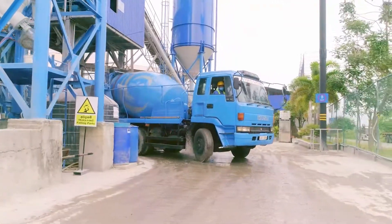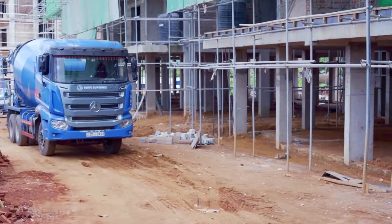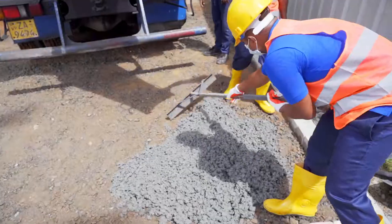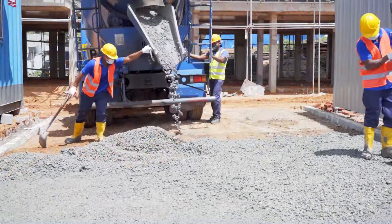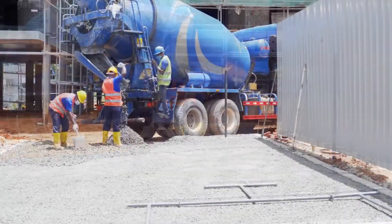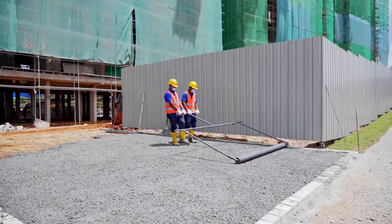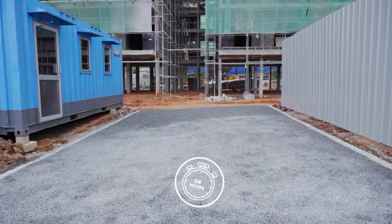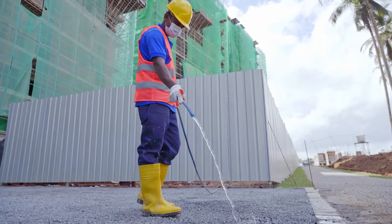Once the materials are batched, the fresh-state pervious concrete is then unloaded to truck mixers and taken to site. At the site, pervious concrete is unloaded to the application area and spread using floaters. Leveling is done next using long leveling pipe arrangements. Once the surface is leveled as required, a period of 4 hours should be allowed as hardening time. Subsequently, pervious concrete should be cured as normal concrete and once cured properly, the pervious concrete surface can be put to use.